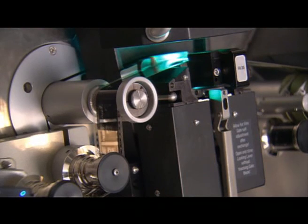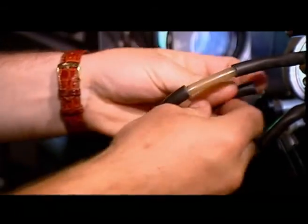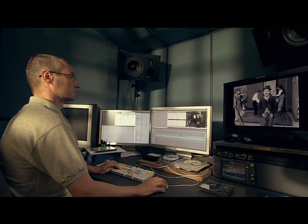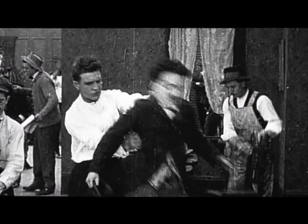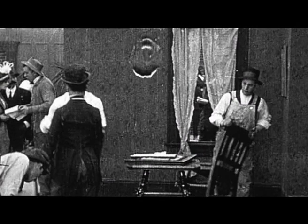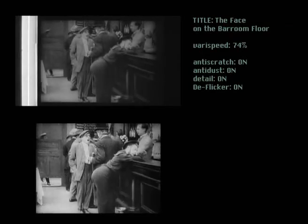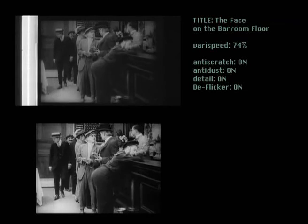The image is thus preserved for posterity. Wet gate printing is used to remove minor surface scratches. The reconstruction of the film is then completed by computer. Thanks to digital technology, the different fragments are made consistent in high definition. The image, often shaky in the original print, is stabilized. Remaining minor scratches and large spots are removed manually or automatically. At the same time, the intertitles are recreated in a style closest to what specialists consider their original form.